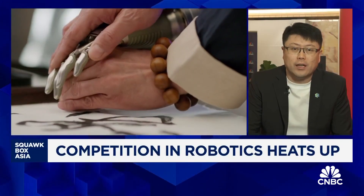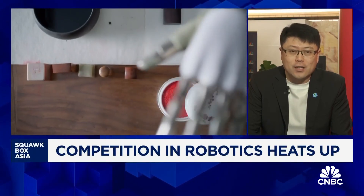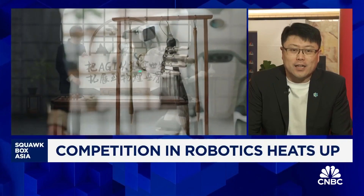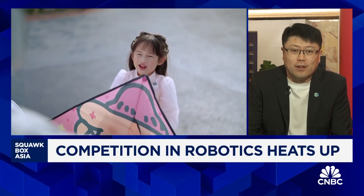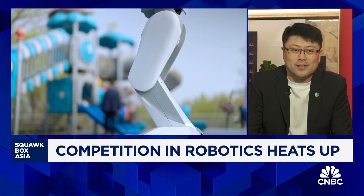We have already signed contracts with top-tier car manufacturers, semiconductor factories, and biotech factories, as well as public service. Later on this year, if you visit some airports in China, you will see our robots serving people.